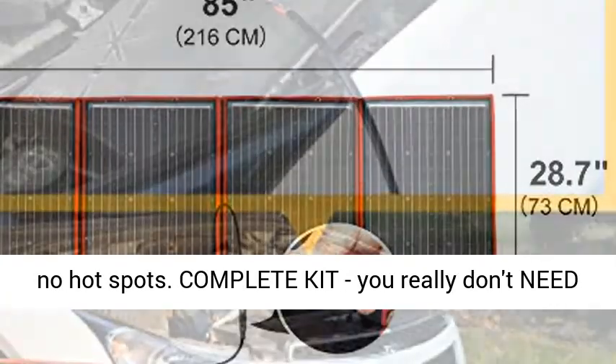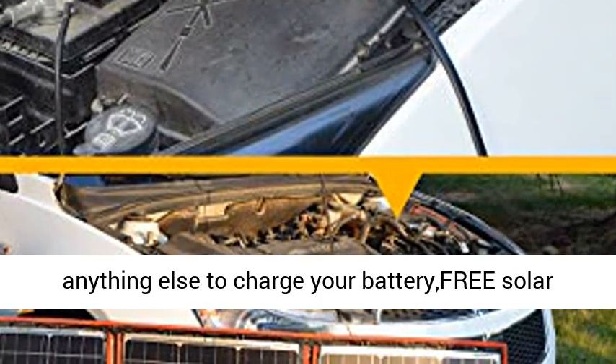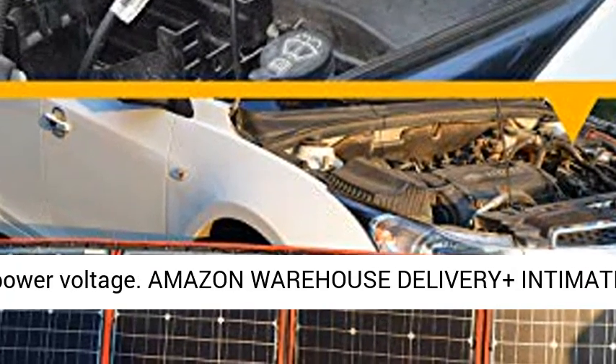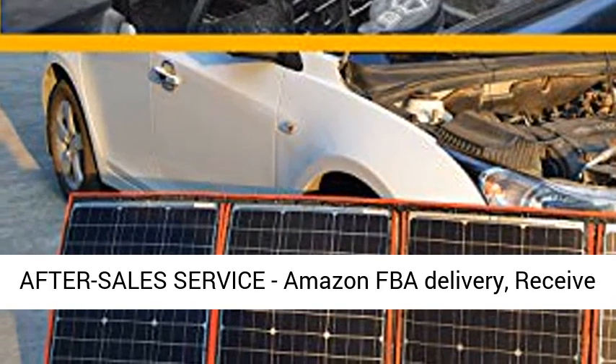100% EL testing on all Tokyo solar modules, no hotspots. Complete kit — you really don't need anything else to charge your battery. Free solar controller included, saving you $30 — a solar charger for all 12V batteries with its 18V optimum power voltage.